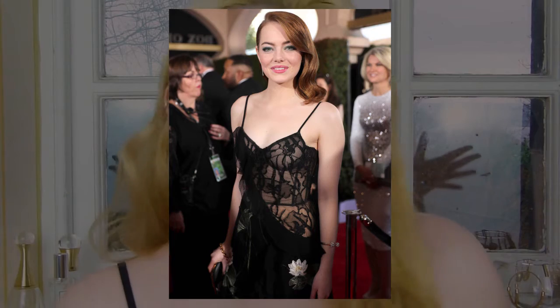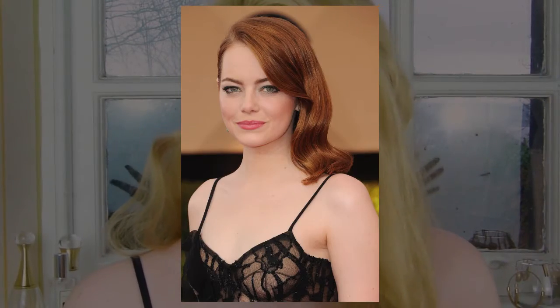Hello beautiful humans! I hope you're all having a wonderful gem of a day. Today I'm doing an Emma Stone SAG Awards makeup tutorial. It's the Screen Actors Guild Awards if you didn't know.